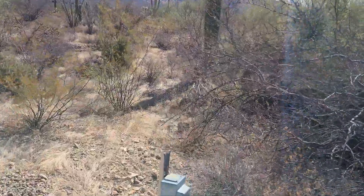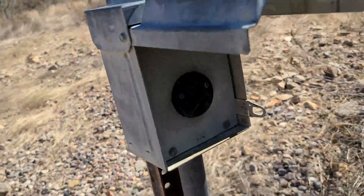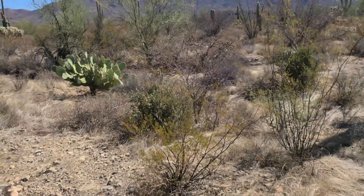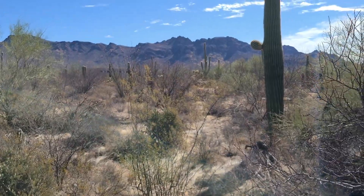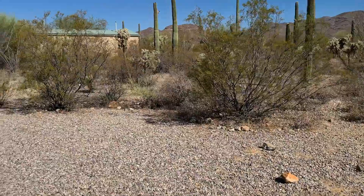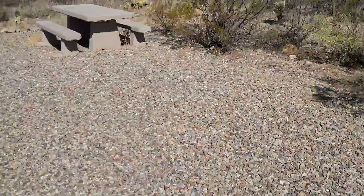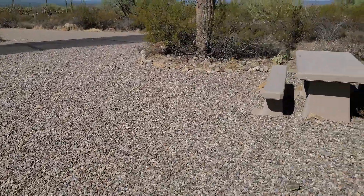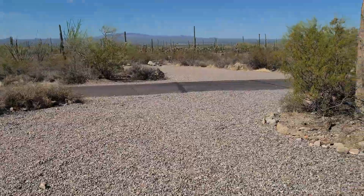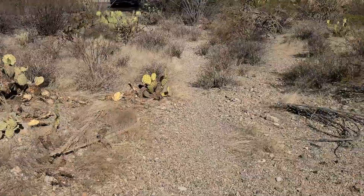For $20 a night, the fact that you get electric — I do believe that's just a 30 amp — for these kind of views, it's just amazing. This space is rather large. I mean, I've been at campgrounds that cost $100 a night and you don't even get this kind of space and peace and tranquility.